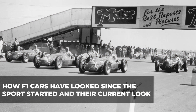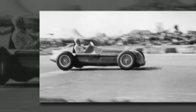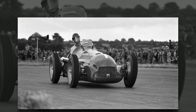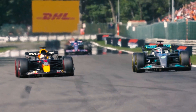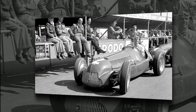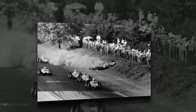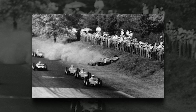Let's look at how F1 cars have looked since the sport started and their current look. Since its inception in 1950, F1 cars have had an open-cockpit design, and this is one of the reasons for the sport's fame. Despite all of the evolution that's taken place over the years, this iconic design has remained unchanged. So what was the idea behind the design? In the event of a car catching fire or crashing on a track, the driver would easily get out of the car quickly.